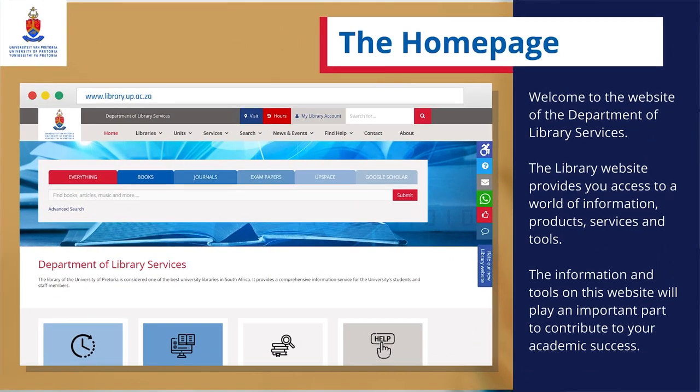Welcome to the website of the Department of Library Services. The library website provides you access to a world of information, products, services and tools. The information and tools on this website will play an important part to contribute to your academic success.